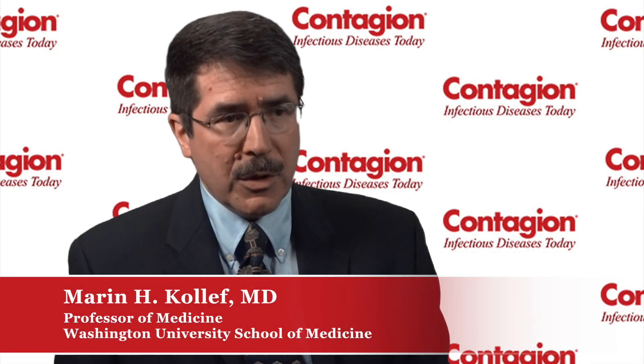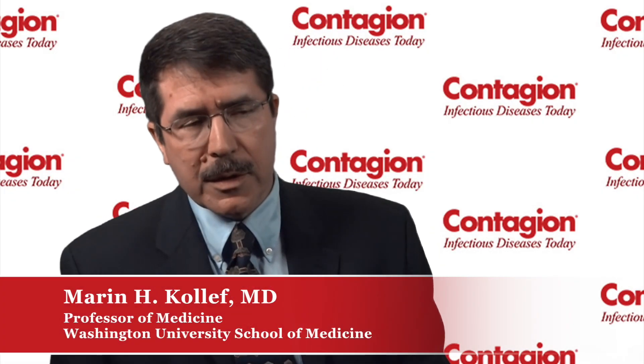The current treatment options for Pseudomonas aeruginosa are pretty straightforward — they're the drugs that we've had for quite some time now. We're talking about anti-pseudomonal penicillins, piperacillin-tazobactam being the key one in the United States. We have extended-spectrum cephalosporins, cefepime being the drug most commonly used in the U.S. Aminoglycosides still play a very important role, whether administered IV — usually in combination with these other drugs to provide broader initial coverage — or as an aerosol in specific cases when dealing with Pseudomonas in the lung.